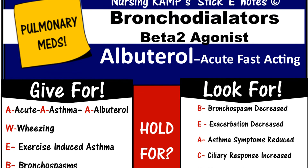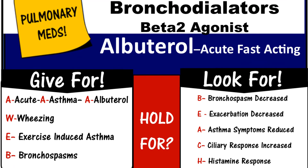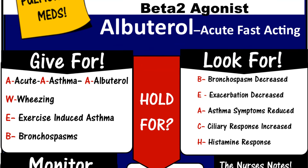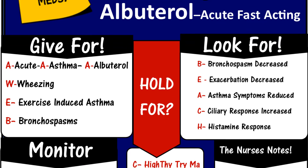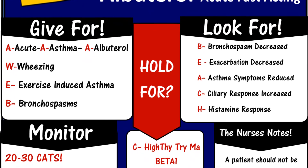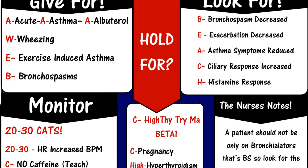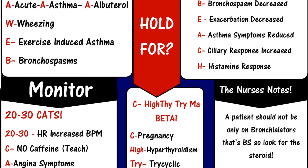Seek emergency help if you have signs of an allergic reaction: breathing difficulties, facial swelling, hives, chest pain, fast heart rate, pain or burning when you urinate, or signs of high blood sugar. The effects of albuterol usually last four to six hours, sometimes eight hours or longer. Unless your doctor has told you otherwise, resist the temptation to increase the dose or take it more frequently if effects appear to wear off sooner.